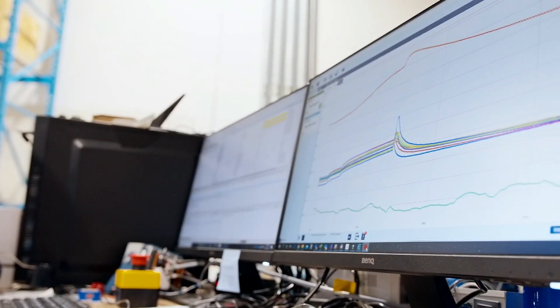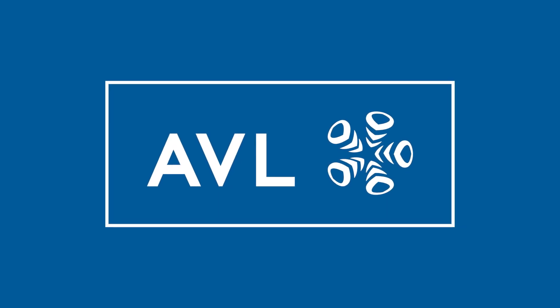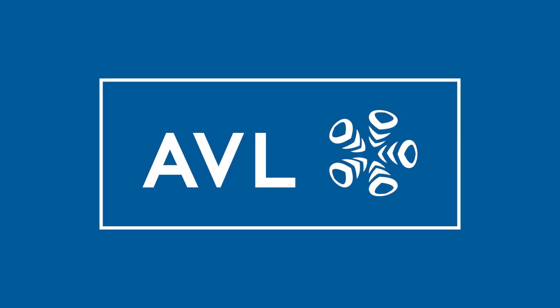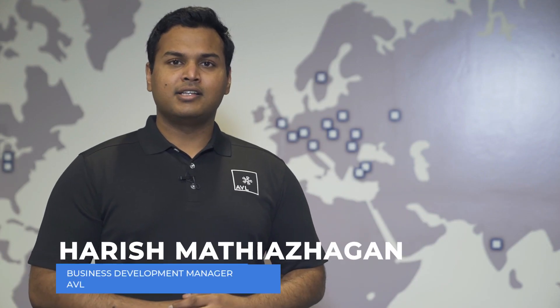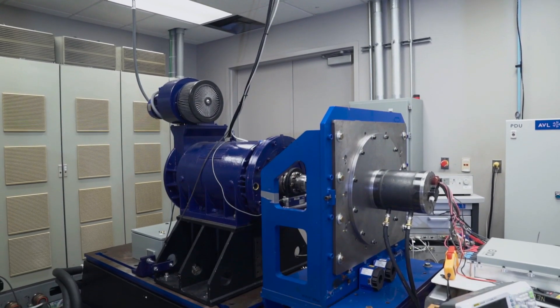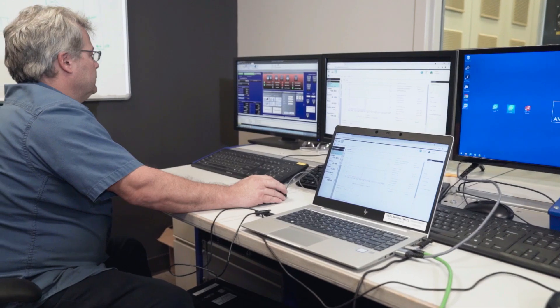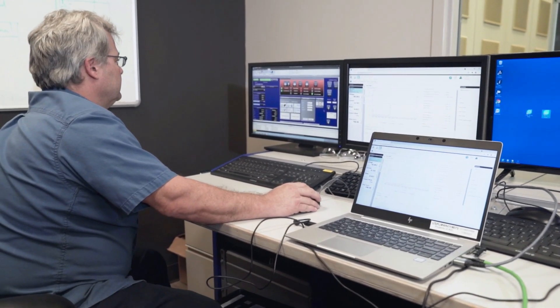In order to validate our coil driver technology, we reached out to AVL, the largest independent company for developing and testing in the automotive industry, to conduct a complete third-party test at their Ann Arbor Powertrain Engineering Facility. We are here at AVL's Technical Center in Ann Arbor, Michigan, where we are testing XRO's innovative coil driver technology. We are using our e-motor dyno for this testing, which is capable of speeds up to 10,000 rpm and torque up to 425 Nm.